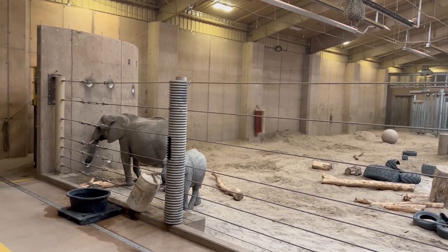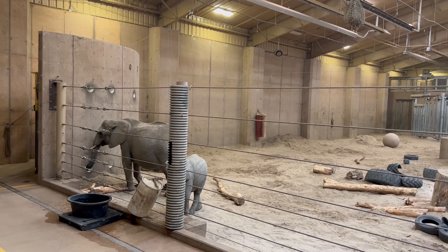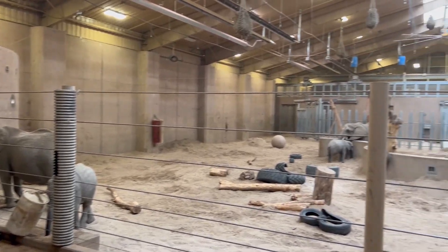Mom, there's three baby ones — one over there, one over there. I see them.